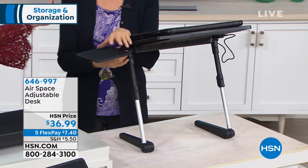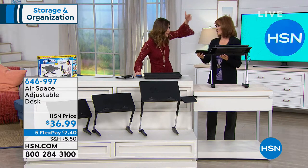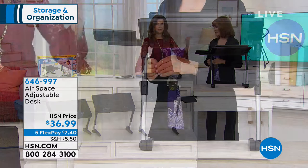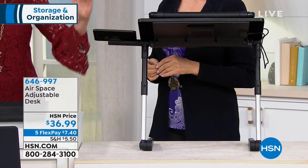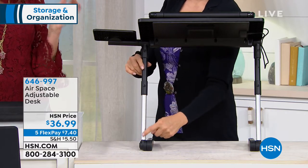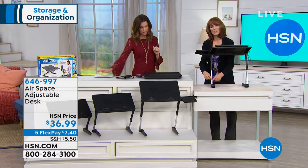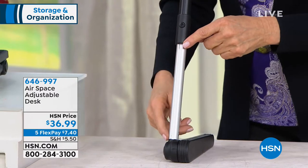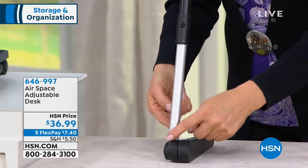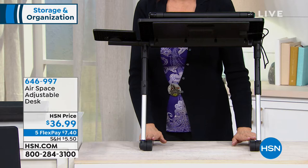They say sitting is the new smoking as far as what's not good for your body. So if you can change your position without spending hundreds of dollars, I think that's great. How tall are you? I'm 5'7". For this, you could be 6'10" and it's still going to give you amazing height. If you're 5'0", you can adjust it down — it's not going to be too tall or too short. There are actually seven positions to choose from on this metal bar.